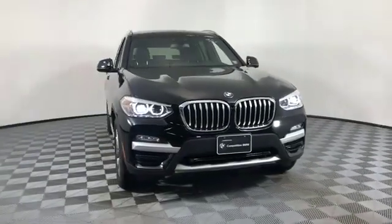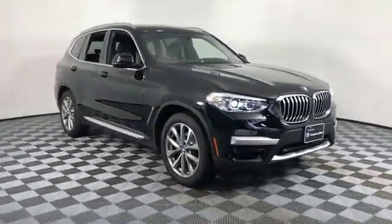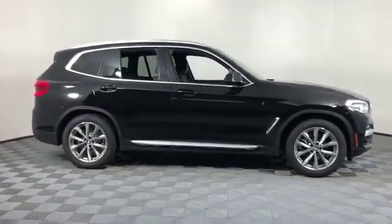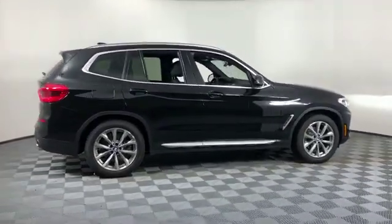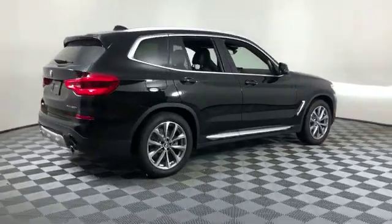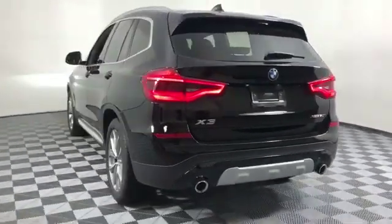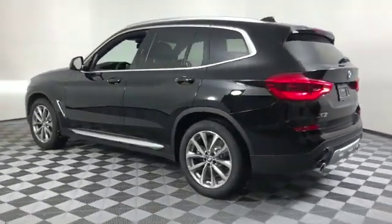2019 BMW X3 with less than 4,000 miles on the odometer. This SUV offers space as well as power and performance. Fall in love with its many extra features, which include the following: navigation, leather seats, side view mirrors with turn signals.